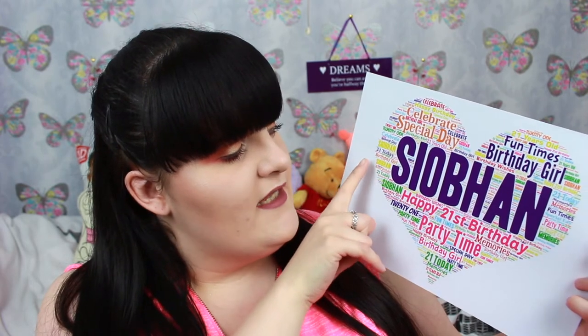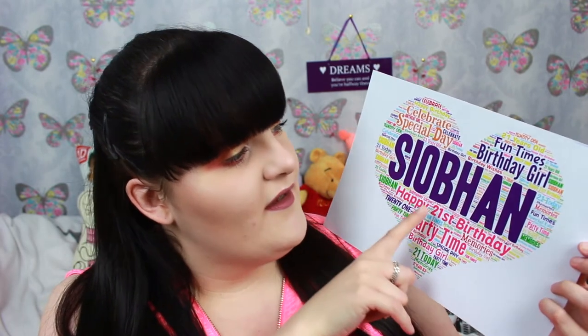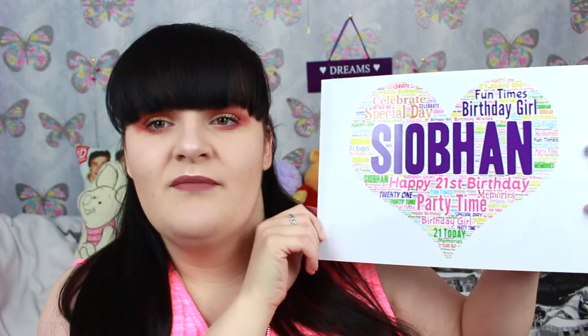I also got this little picture thing but I need to get a frame for it. It's in the shape of a love heart and it says my name on it, and then in the love heart it says happy 21st birthday. All the way around it says things like birthday wishes, special day, celebrate, birthday girl - just all stuff to do with happy birthday. I thought it was really nice and I'm going to get a frame for it, because it's a little memorable thing.